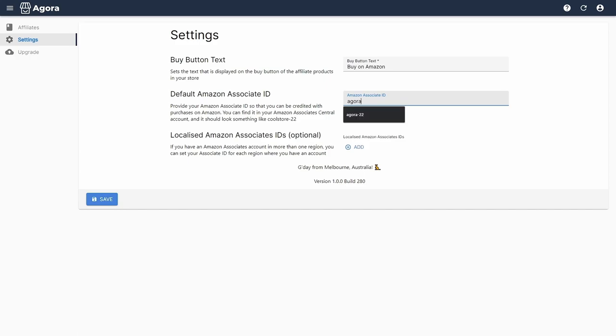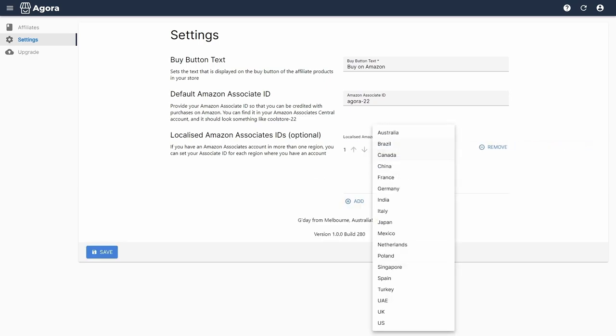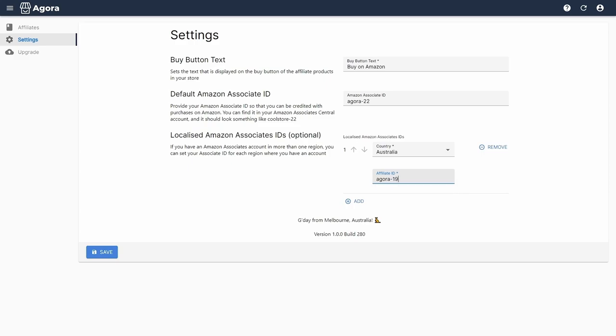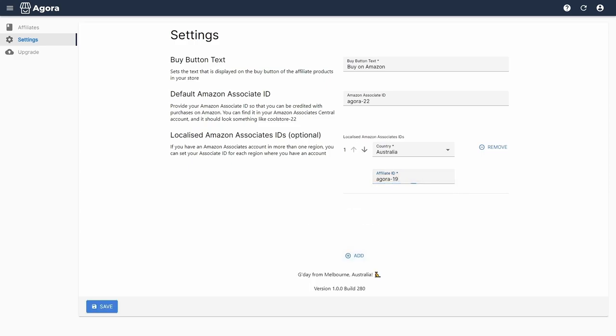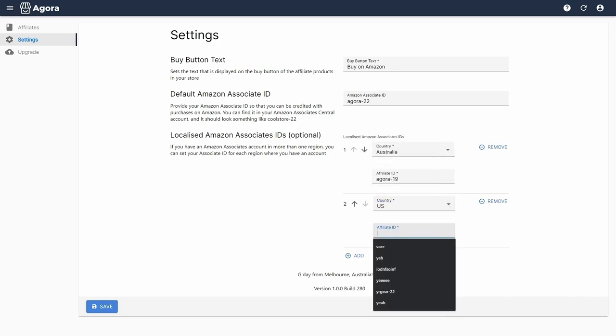Now let's make sure you'll be collecting your affiliate commissions by setting your Associate ID. Under Settings, you can find your Associate ID in the top right-hand corner of the Amazon Associates dashboard. If you have Amazon Associates accounts in multiple regions, you can configure the Associate ID for each account in the Localized Amazon Associates ID section of Settings — the app will automatically select which affiliate ID to use based on the location of your audience member.